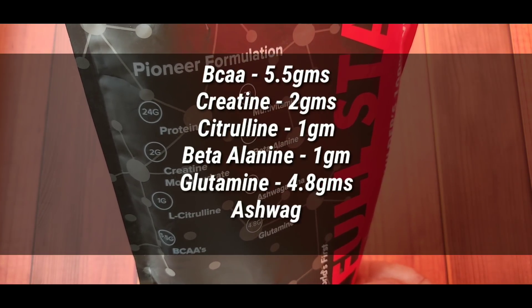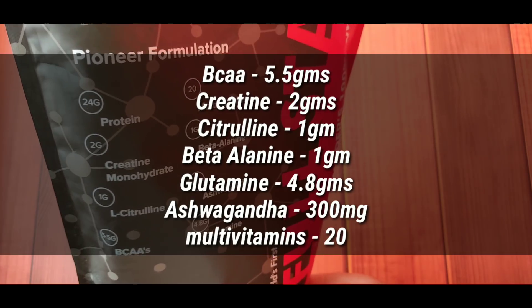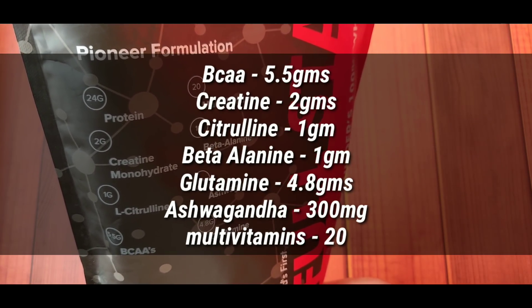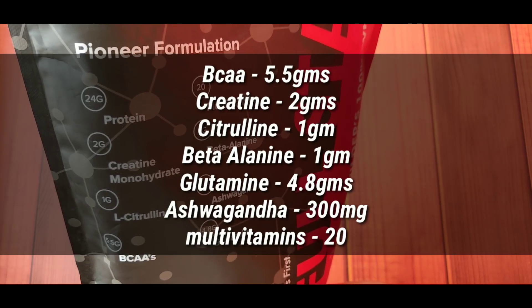The most important thing is you get 5.5 grams of BCAA, 2 grams of creatine, 1 gram of citrulline, 1 gram of beta-alanine, 4.8 grams of glutamine, 300 mg of ashwagandha, and there are 20 multivitamins. So there are many things that you don't get in other whey proteins, which is very good.